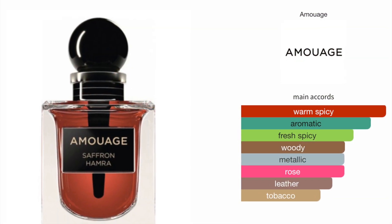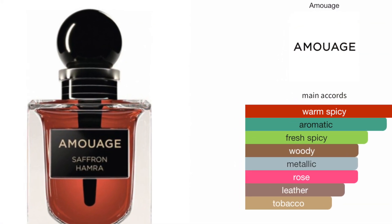Along with lush romantic florals and rich smoky cade oil. The fragrance notes are saffron, rose, centifolia, and cade. On the Fragrantica chart, the main accords are warm and spicy, aromatic, fresh spicy, woody, metallic rose, leather, and tobacco. The base notes listed are saffron, cade oil, and rose.